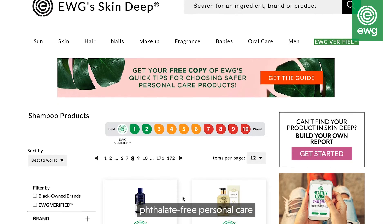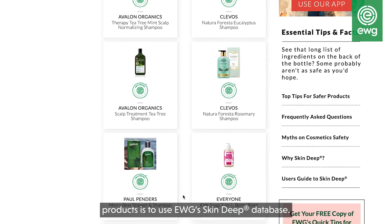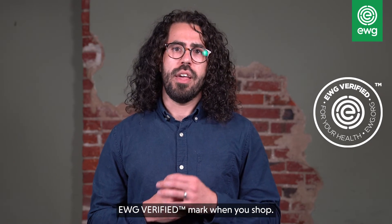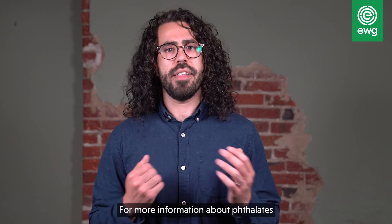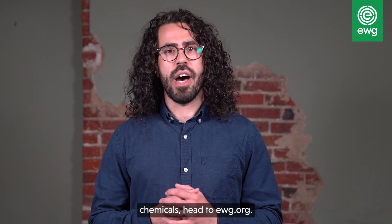A great way to find phthalate-free personal care products is to use EWG's Skin Deep database. You can also look for the EWG verified mark when you shop. Each EWG verified product meets our strictest standards for health and transparency. For more information about phthalates and how to avoid endocrine disrupting chemicals, head to EWG.org.